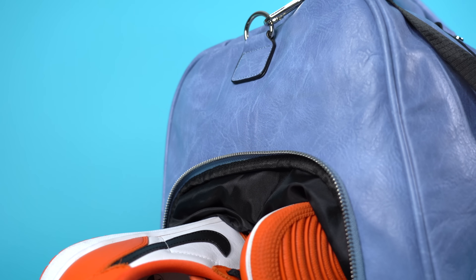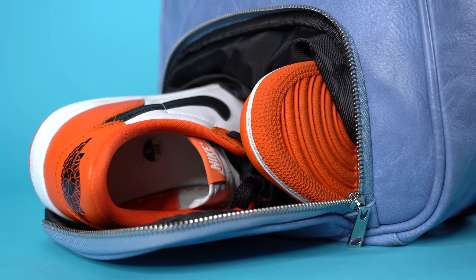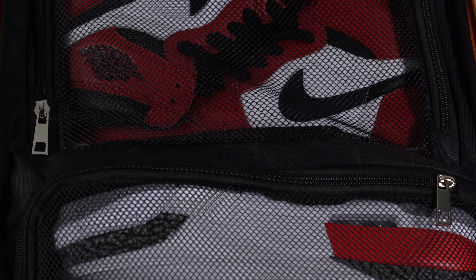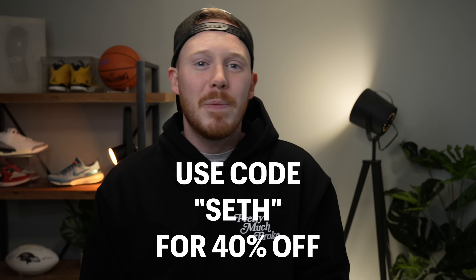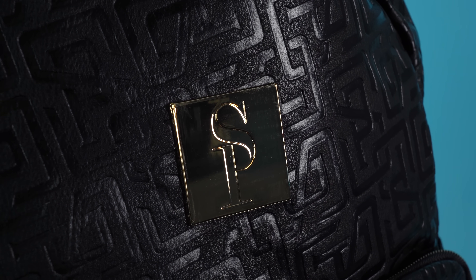SoulPremise makes some of the best bags out there. They have backpacks, they have duffel bags, and now they even have roller bags. All these bags are specifically designed to carry your valuables like your laptop, your clothing, and also your sneakers. All of their bags are very high quality, they look great, and they're TSA approved, which means you can bring them onto the airplane with you. So if you want to check out SoulPremise for yourself, click the link in the description below and use my code Seth for 40% off your entire order. Huge thank you to SoulPremise for being a long-time supporter of the channel.